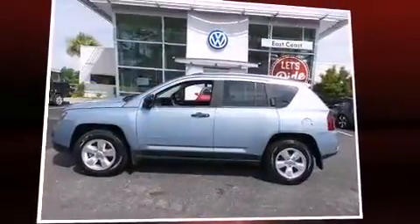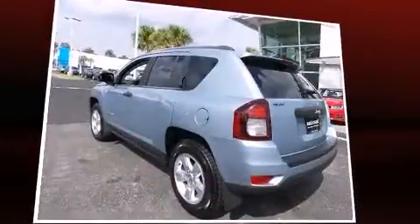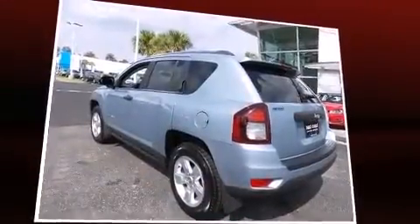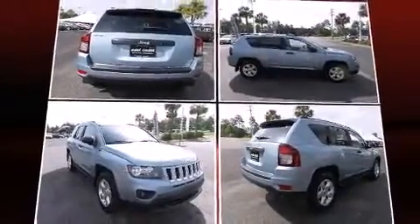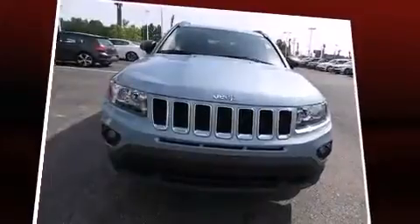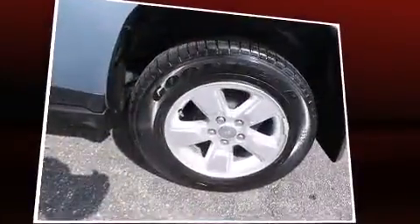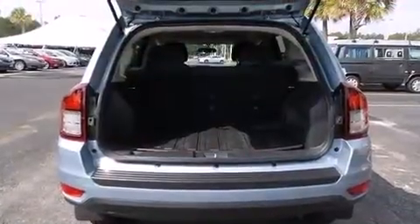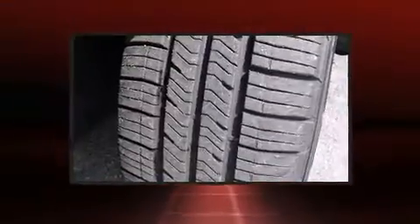Introducing the 2014 Jeep Compass with just over 10,000 miles on the odometer. This four-door sport utility vehicle prioritizes comfort, safety, and convenience. Smooth gear shifts are achieved thanks to the two-liter four-cylinder engine, and for added security, dynamic stability control supplements the drivetrain.